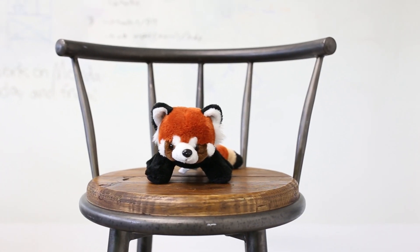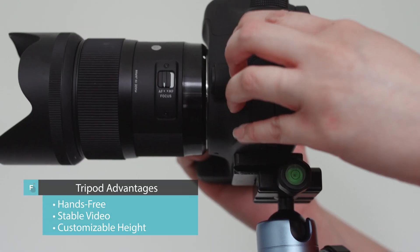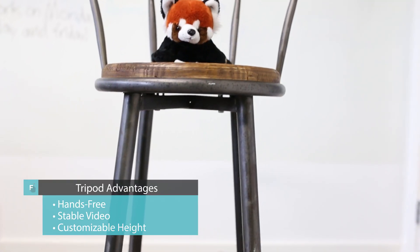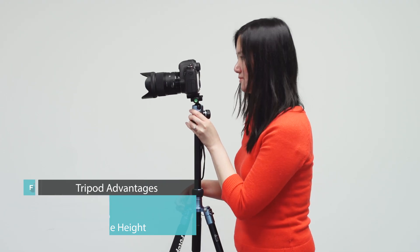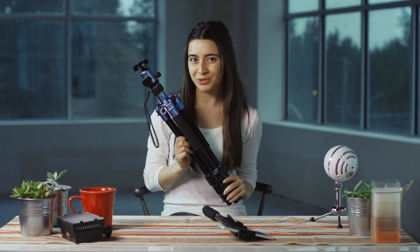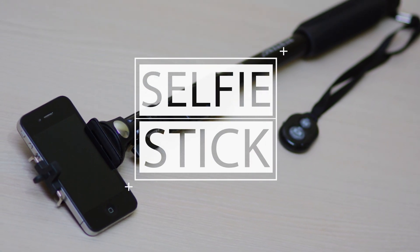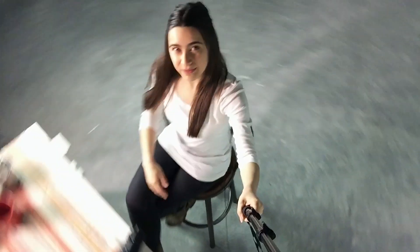First up, stabilizers. A tripod is one of the best ways to stabilize your camera. Using a tripod, you can take steady video from a customized height. You can find a link to it in the description of this video. If you're recording with your smartphone, then you should consider stabilizing your footage with a selfie stick. Selfie sticks are useful for other things too, like taking cool high angle shots.